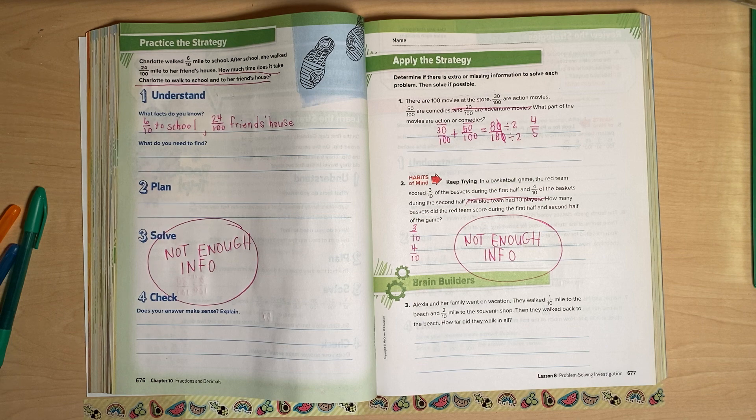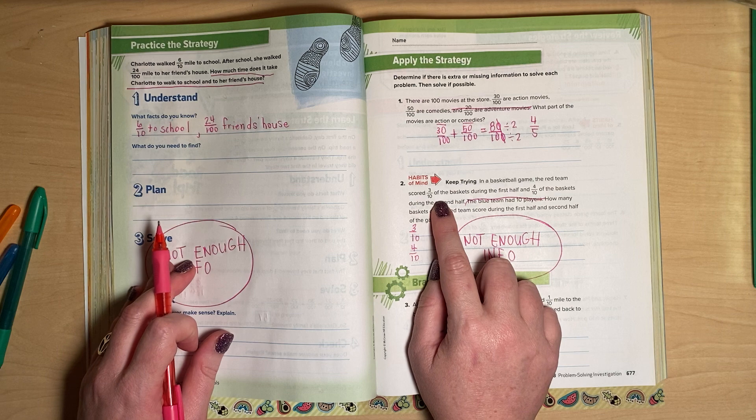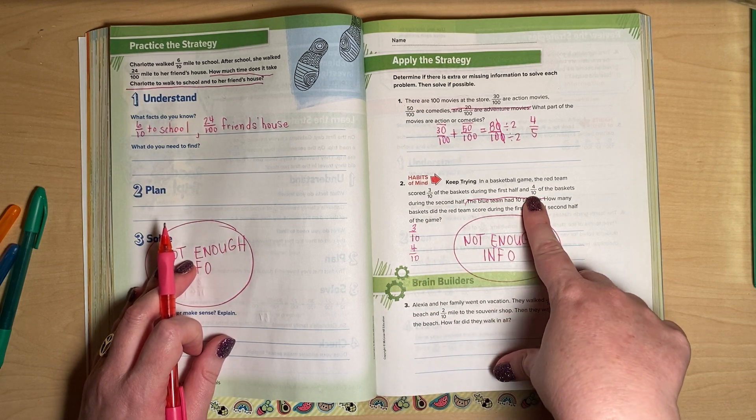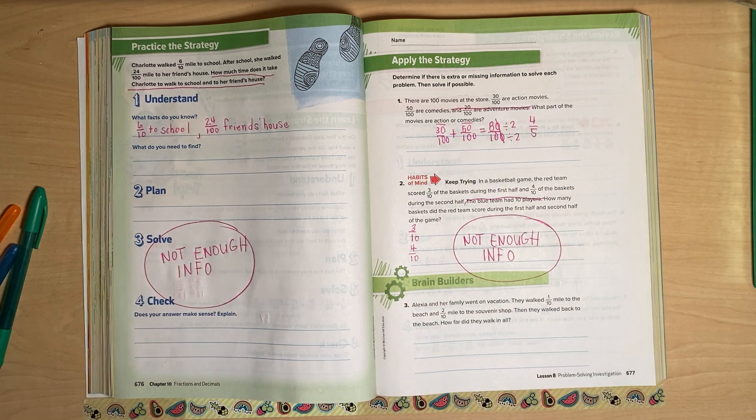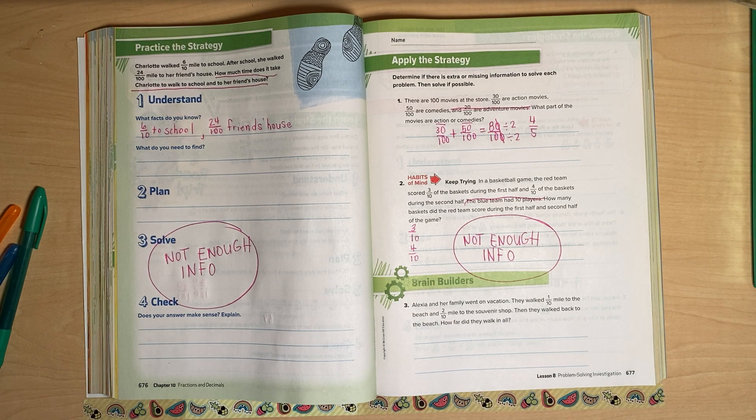Not enough info. If it had said they scored three-tenths of their 20 baskets and four-tenths of their 20 baskets — if they had shot 20 times in the first and second half — then I could figure it out. But without knowing how many times they shot, I can't determine how many they made. There's just not enough information. I know that's a little confusing, but you have to really put on your thinking cap for these questions.